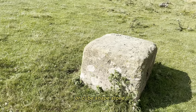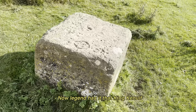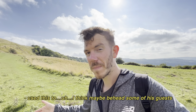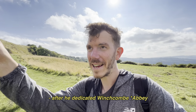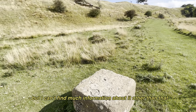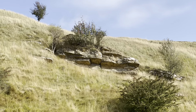This oddly square — or cube-shaped — stone is called Huddlestone's Table. Legend has it that King Knollf, King of Mercia, used this to, I think, maybe behead some of his guests after he dedicated Winchcombe, just on the other side of the hill. I can't find much information about it other than that. It certainly looks very ancient though.